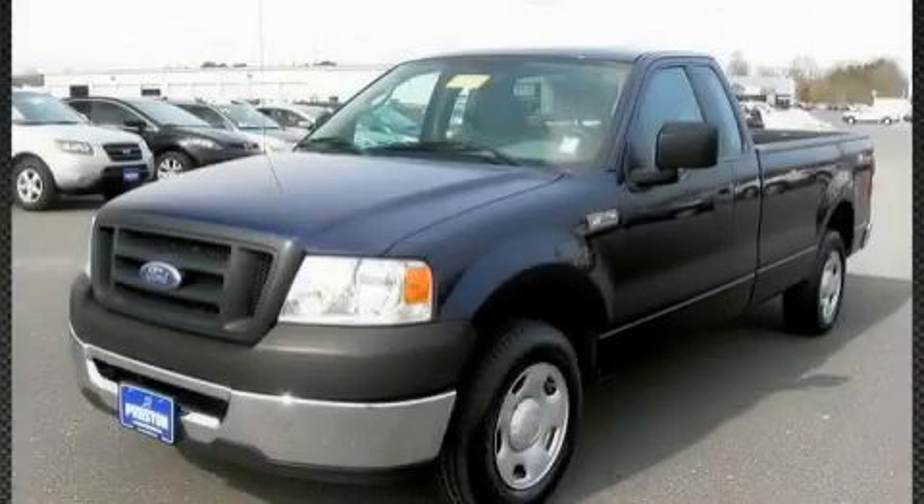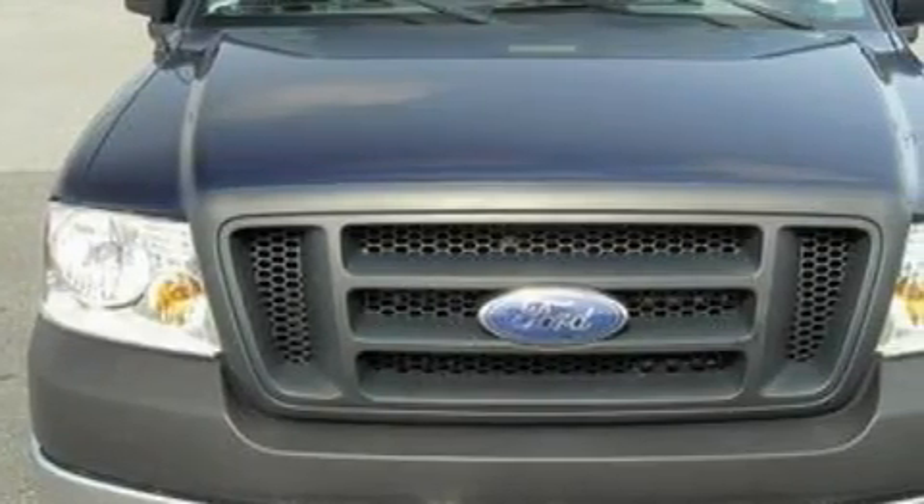This is a 2006 Ford F-150. Whether hauling, commuting, or towing, this truck is the right one for you.